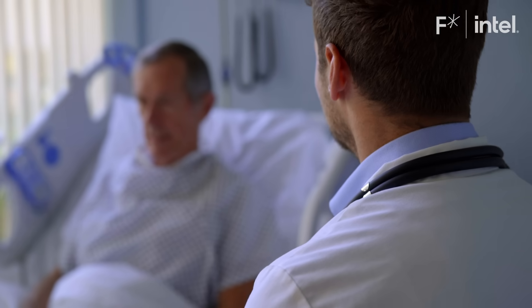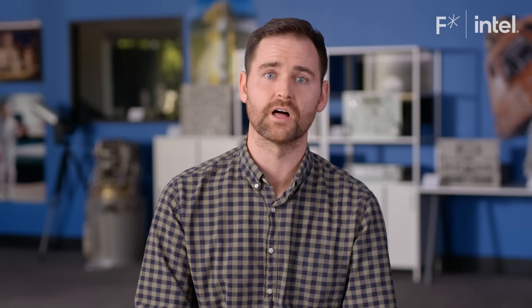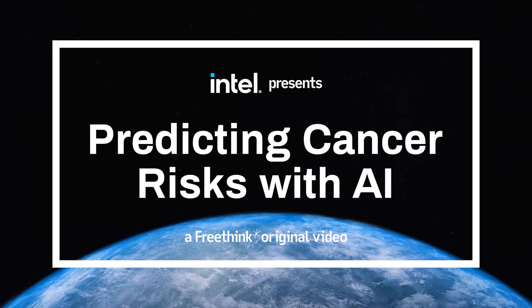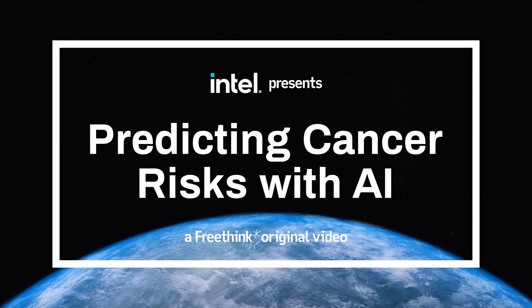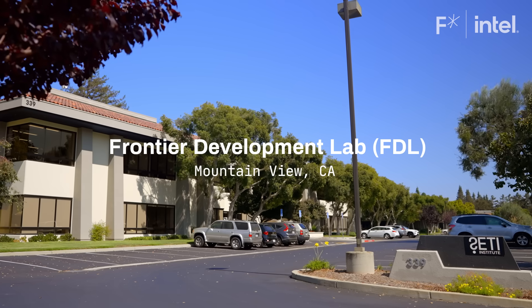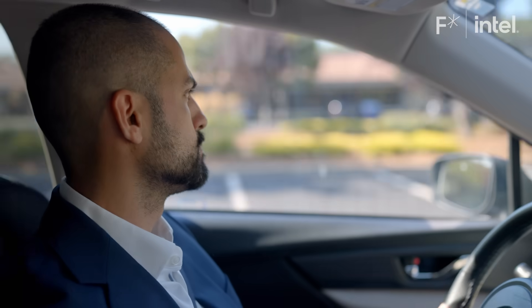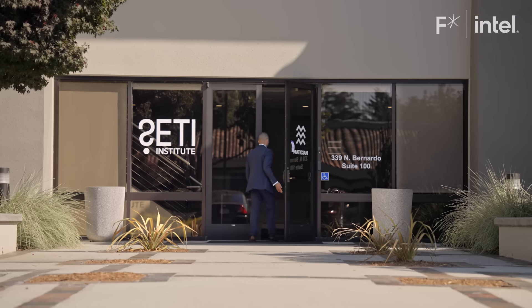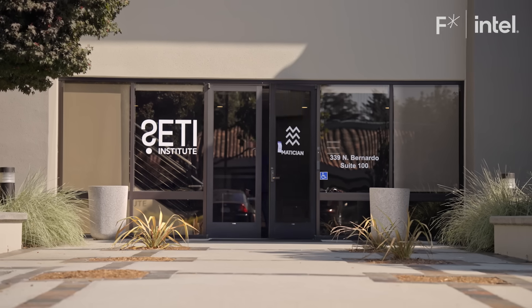Intel's federated learning has the potential to be used for cancer, but also for a lot of other diseases that are out there. I am Dr. John Calantari. I'm an assistant professor at the Mayo Clinic. I try to develop AI models and AI systems that tackle the greatest challenges in medicine and health care.